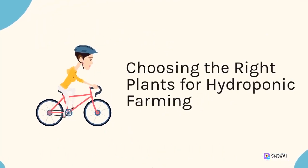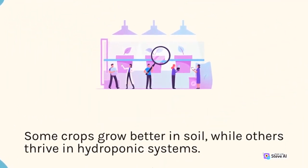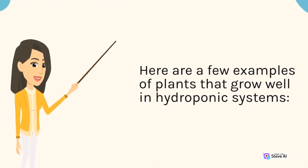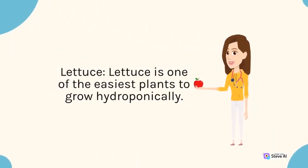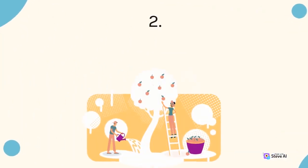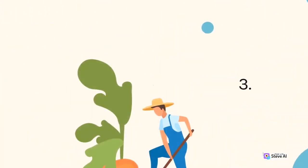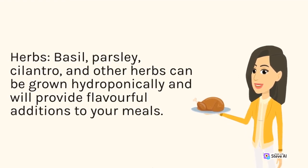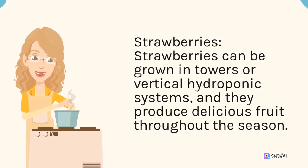Not all plants are suitable for hydroponic farming — some crops grow better in soil, while others thrive in hydroponic systems. Examples of plants that grow well hydroponically include: lettuce, which is one of the easiest plants to grow hydroponically and grows quickly in several varieties; tomatoes, which grow well and produce high yields of delicious fruit; herbs such as basil, parsley, and cilantro, which can be grown hydroponically and will provide flavorful additions to your meals; and strawberries, which can be grown in towers or vertical hydroponic systems and produce delicious fruit throughout the season.